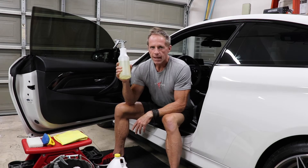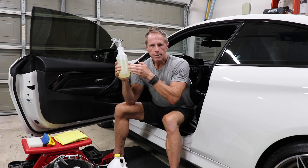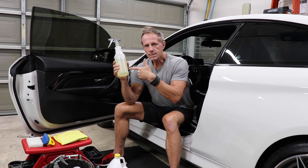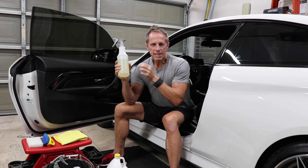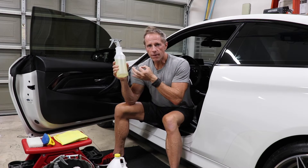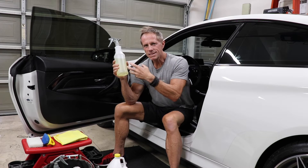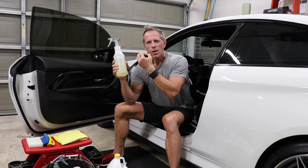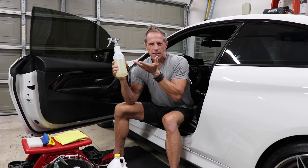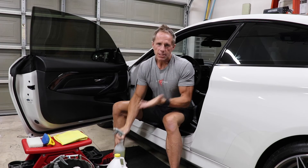My go-to rule for interior cleaning, including car leather, is to dilute it ten-to-one: one part concentrate to ten parts water. I use distilled water because it's the purest available, meaning the concentrate doesn't have to compensate for additives, chemicals, or total dissolved solids found in tap water.